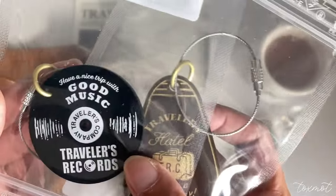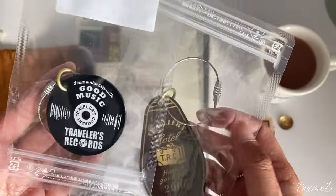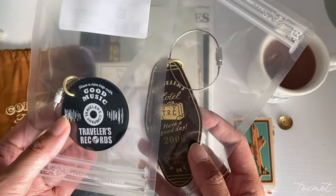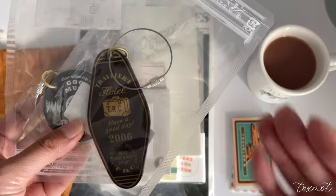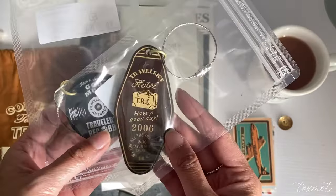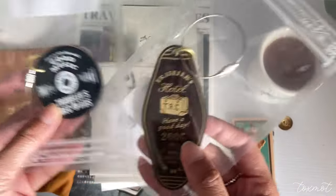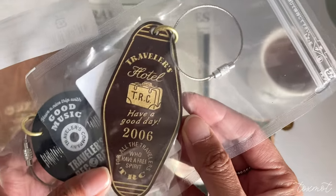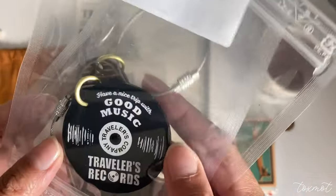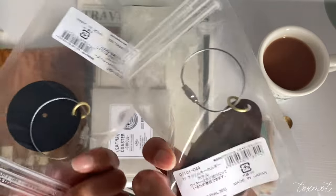At the Nakameguro flagship store I saw these really cute keychains or luggage tags — they had several different designs and I went with the top two I really liked. These are specialty items exclusive to Japan and you can't get them in Toronto without paying inflated prices on Etsy or eBay. I picked up this one that says 'Hotel Have a Good Day' with '2006' on it — it's just so cool looking. The other one is from a music records collection and I thought it was the cutest thing ever.